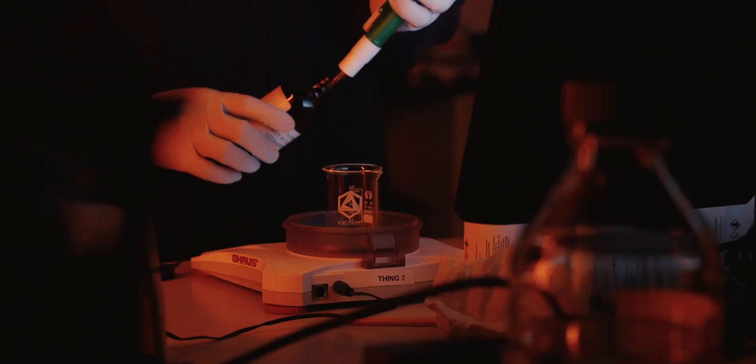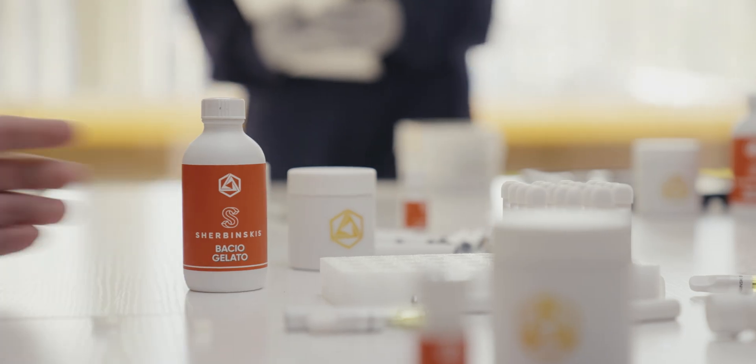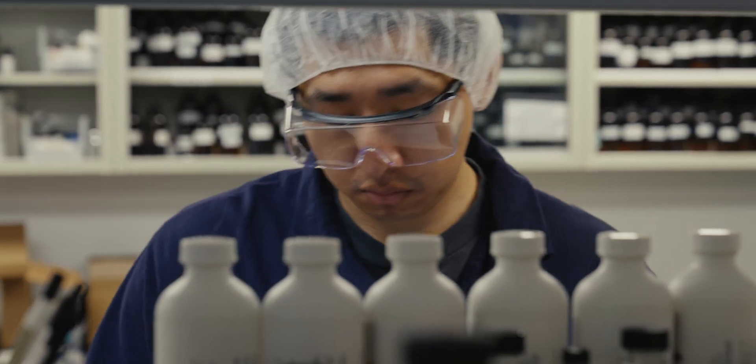We're using over a hundred different ingredients because it's those small components that give the character and the difference between maybe a sherbet and a baccio. Before we get to a prototype we're happy with going to Mario, it may take 50 to 100 iterations. The analytics gets 85% of the way there, the flavors gets it 90% of the way there, then they take it back to analytics and repeat the cycle to get it to 100%.